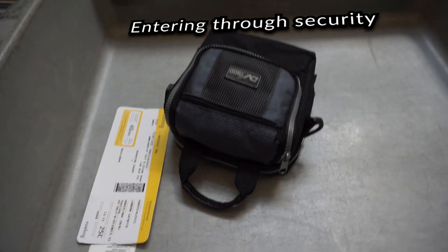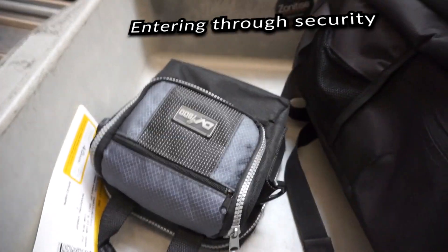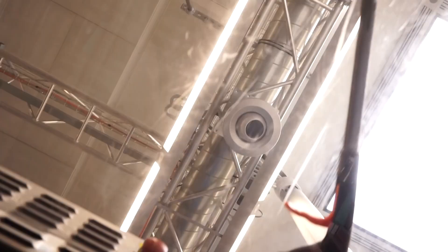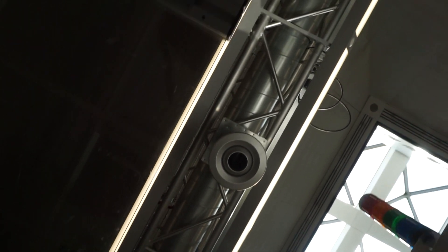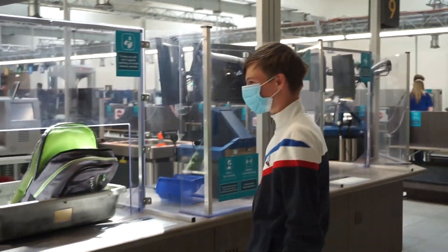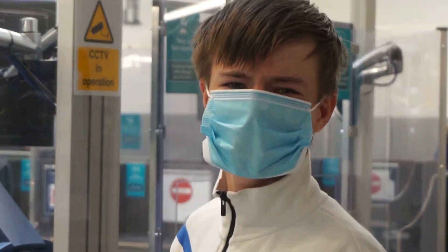Ladies and gentlemen, we're going to be quick — laptops, iPads, Kindles, all out of the bag. So this guy right here forgot to take his laptop out of his bag during security, so we've had to wait 15 extra minutes. He's an absolute mug — look at him with his mask on.